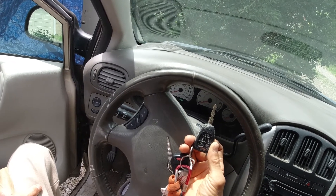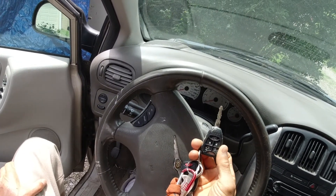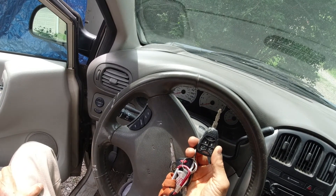I ended up towing the car into the garage, and the garage determined that it was this key that was not recognized by the computer in the car, so it shuts the car off.